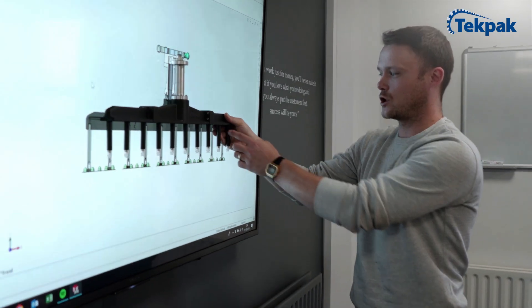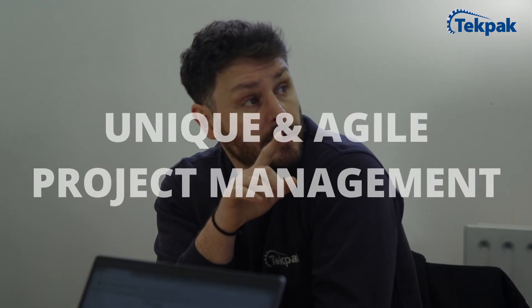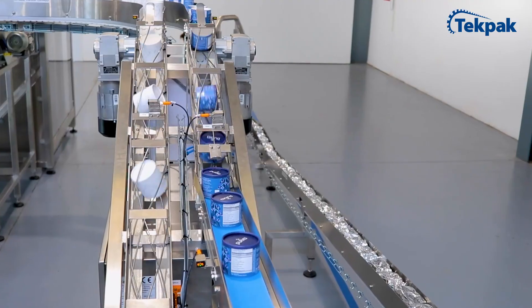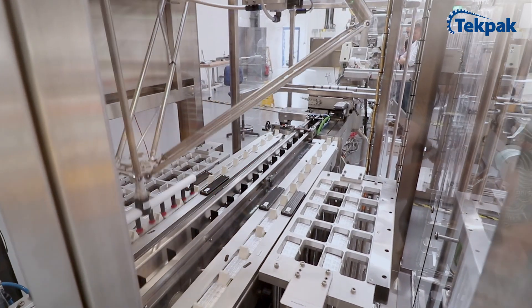This is why we offer a unique agile project management approach with clear objectives and milestones, alongside modular systems based on proven technologies — quickly and fully customizable to your specific requirements and space limitations.